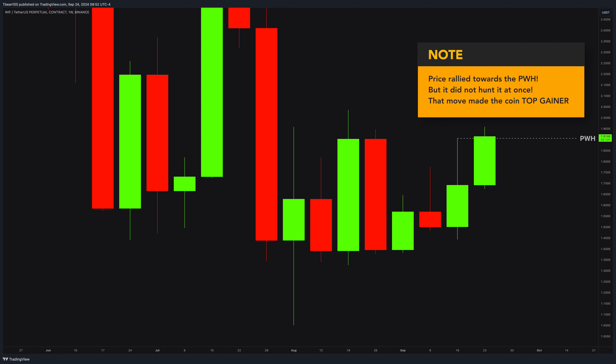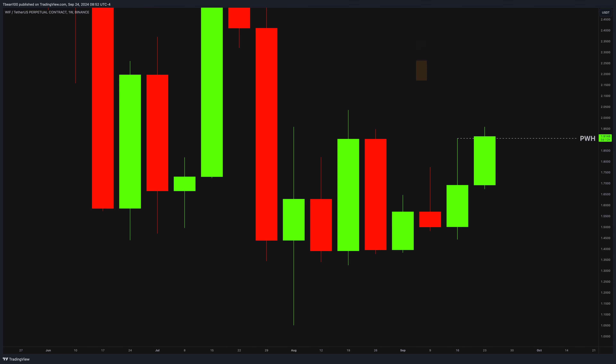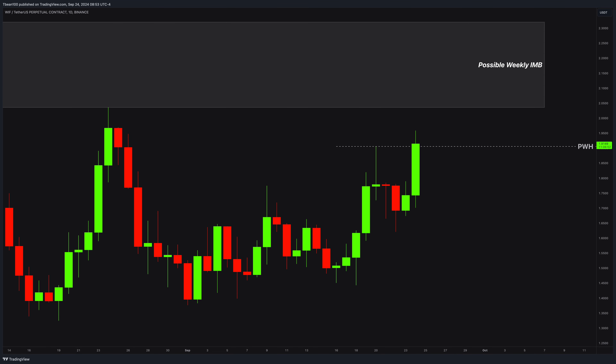First of all, the price rallied towards this previous week high, but it never hit it at the first time — at that time, it gives us a clear entry chance. Moreover, we had this great weekly imbalance above for an extra pull. From the daily chart, we were in this long-time up-moving structure, and recently we started to use this nice daily imbalance as the fuel to take out the previous weekly high point.